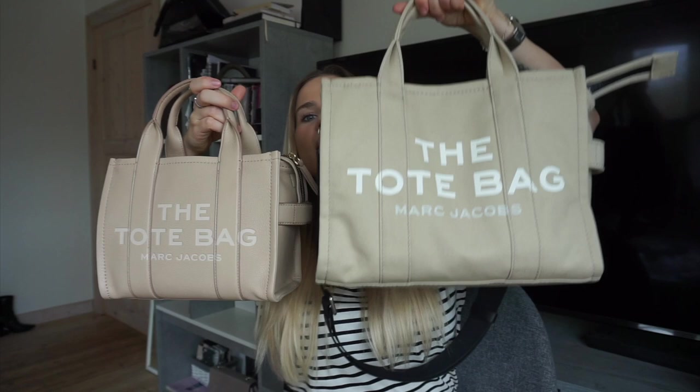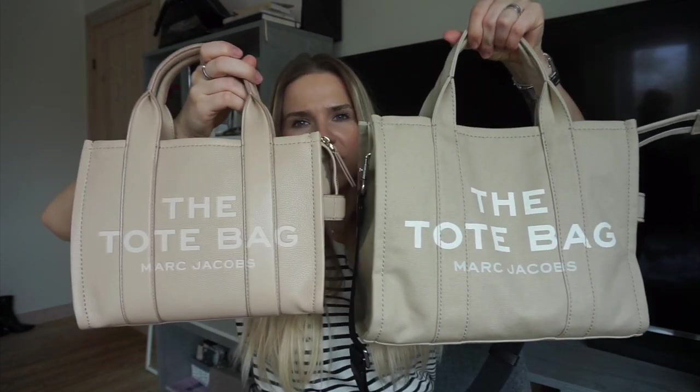The bag we're talking about today is the Tote Bag from Marc Jacobs — specifically the Shopper Tote in size small. This bag comes in three sizes: mini, small, and large. Just for size reference, here's the mini — there's quite a size difference between the two. You can also see this one is leather while the small is canvas material.